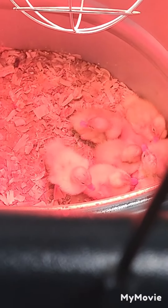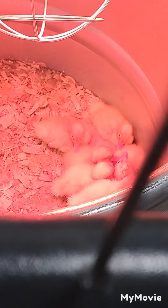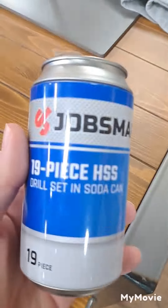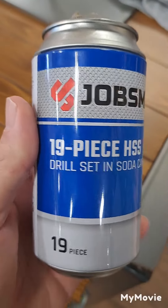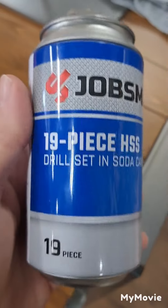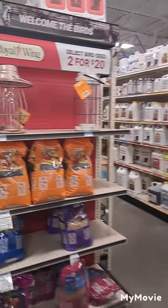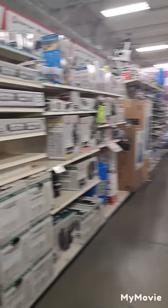You got some of the ducks here at Tracks Supply in Brunswick. Look at this — a drill set and a soda can. That's unique. One thing about Tracks Supply, you always find different stuff in here every time you come in. Unique stuff you can't find anywhere else.